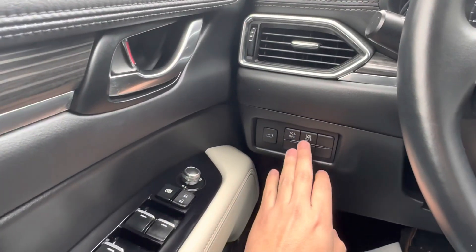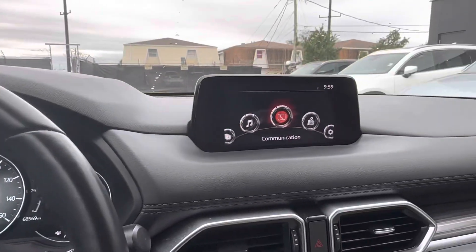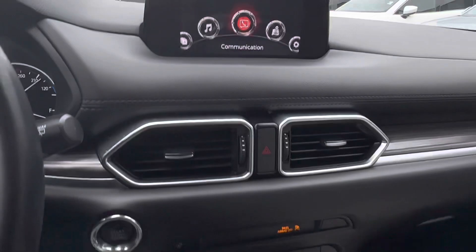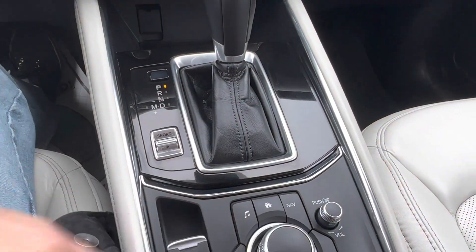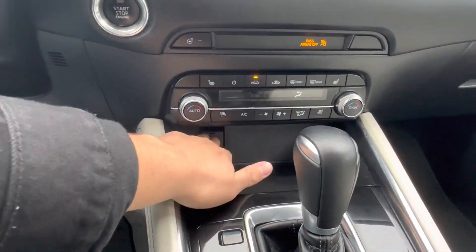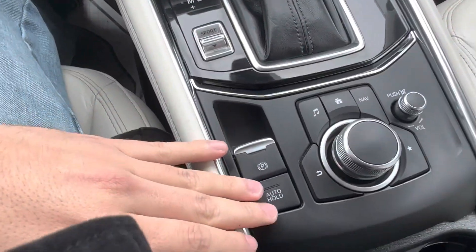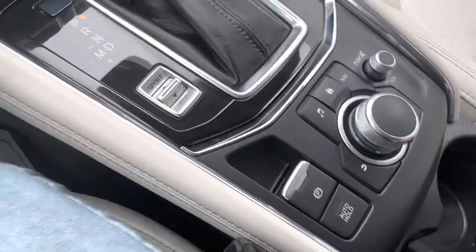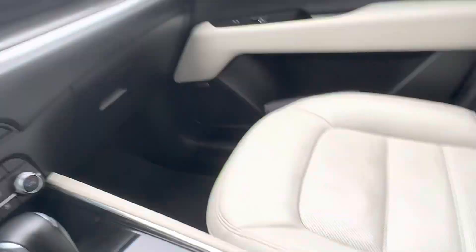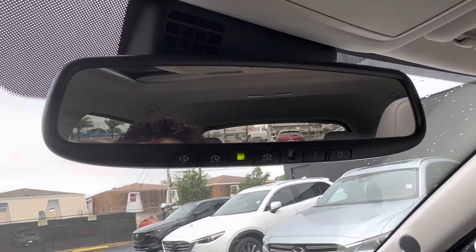On the steering wheel itself we have our voice recognition as well as calling features and our radar cruise control. Over here to the left we see we have safety features like our lane keeping assist and our blind spot monitoring. In the center we have our infotainment system which can be controlled using the controls down below. And then we have our climate settings, our heated steering wheel button, a 12-volt charging port, gear shift, drive mode selector, parking brake and auto brake holding feature. In the center of the vehicle we have two USB ports as well as a 12-volt charging port. And looking up we see that we have a HomeLink rearview mirror which can be paired with up to three different garage doors.